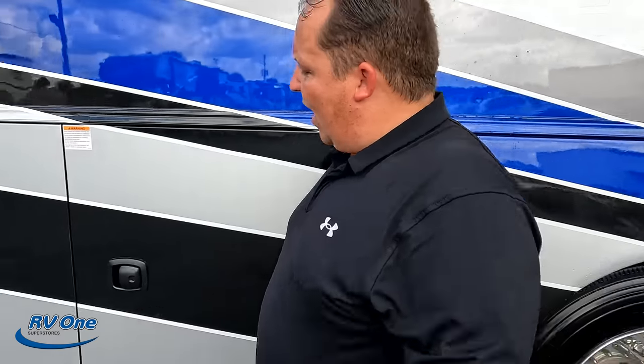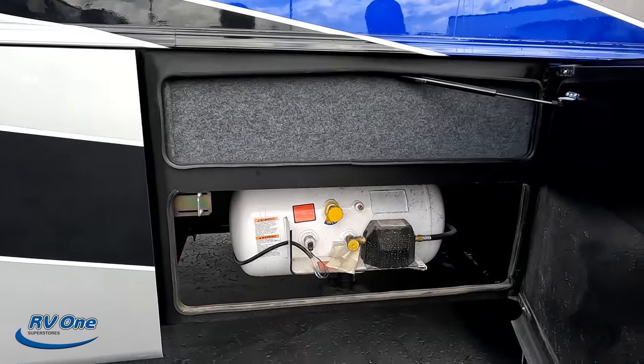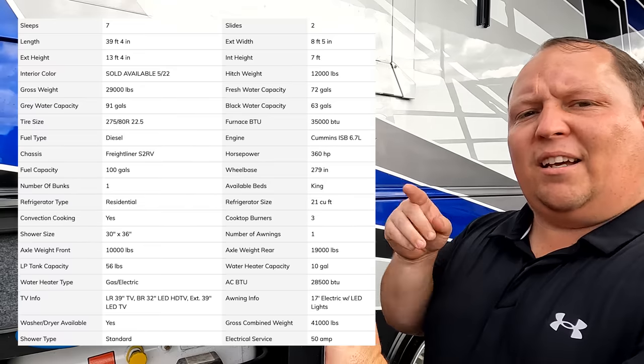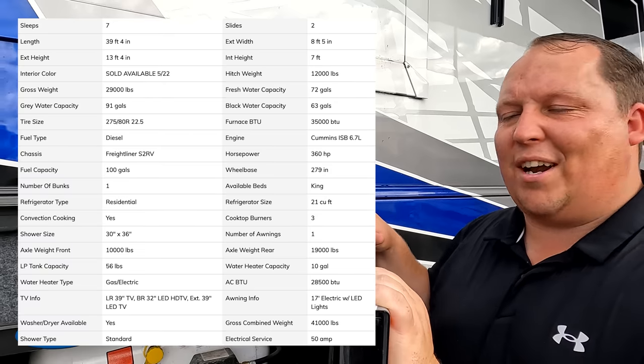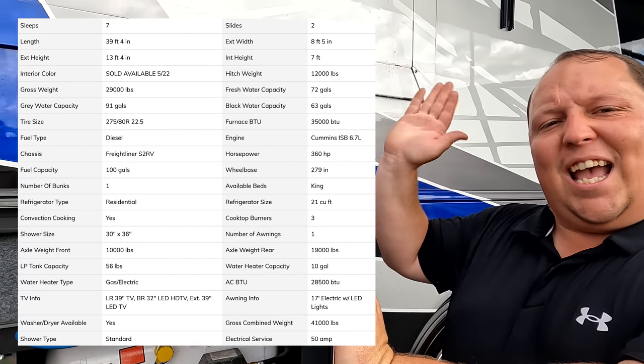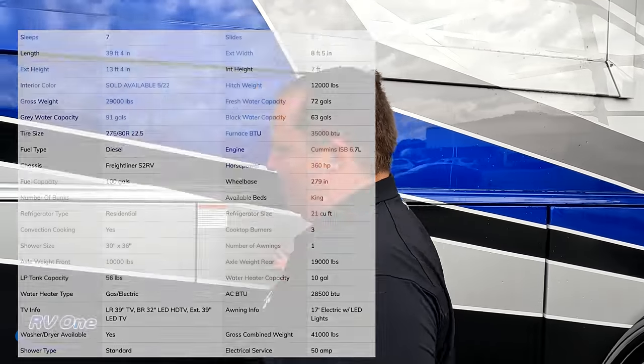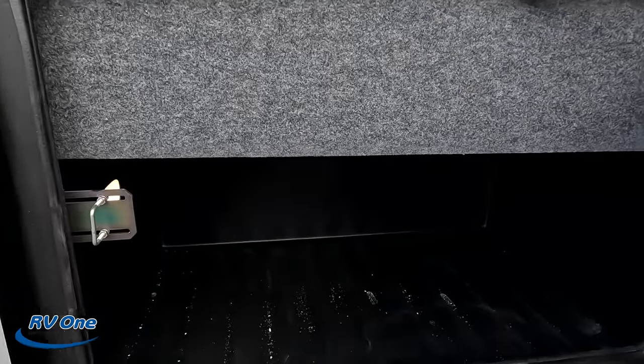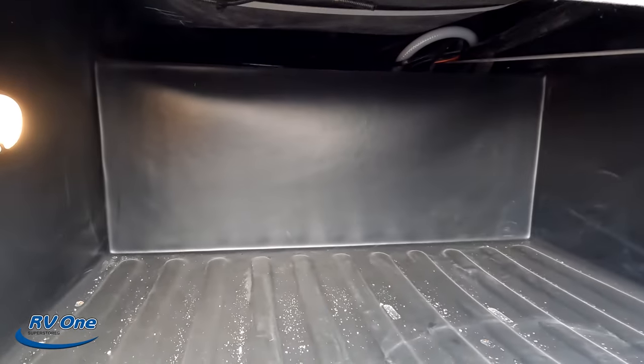Coming on down here, we do have a propane tank. Jen's going to put all the specs right up there for everybody to see. And right over here, more storage.